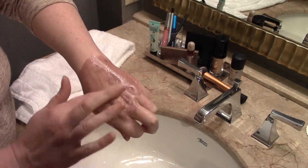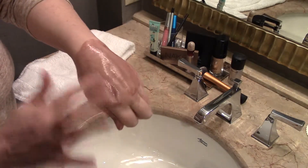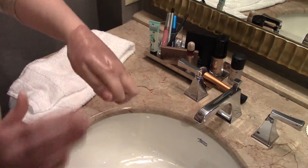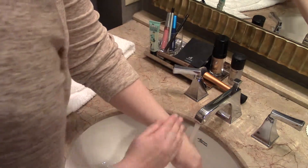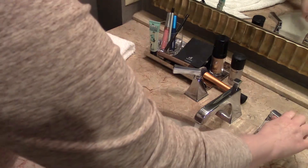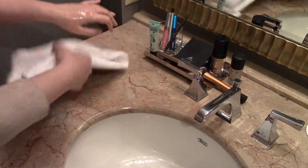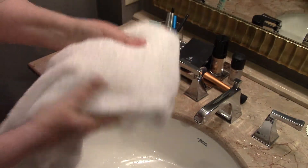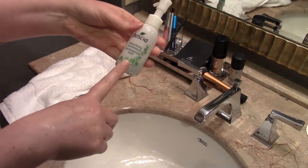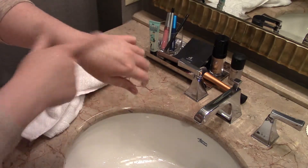I'm working at the mascara a little bit, but remember this is nowhere near what would actually be on your eyes — I just had to swipe it on my skin. And it's gone. That was the Boscia Makeup Breakup Cool Cleansing Oil — a really good result.